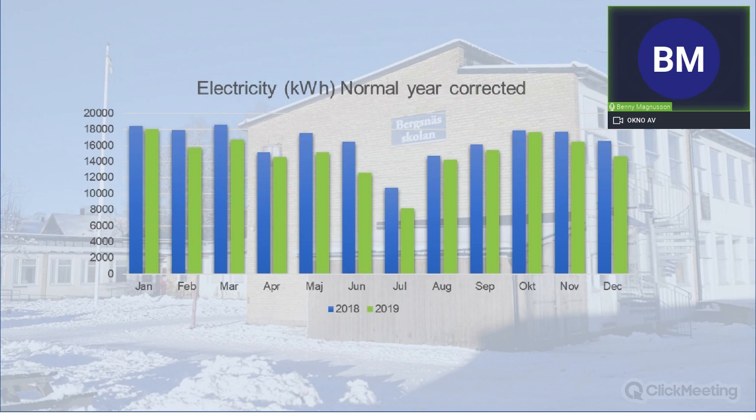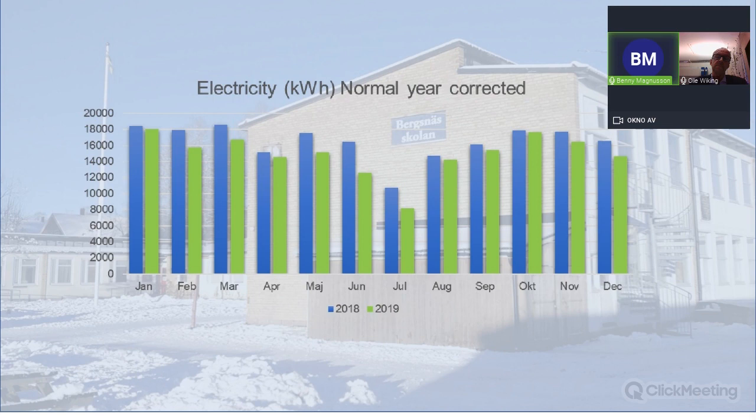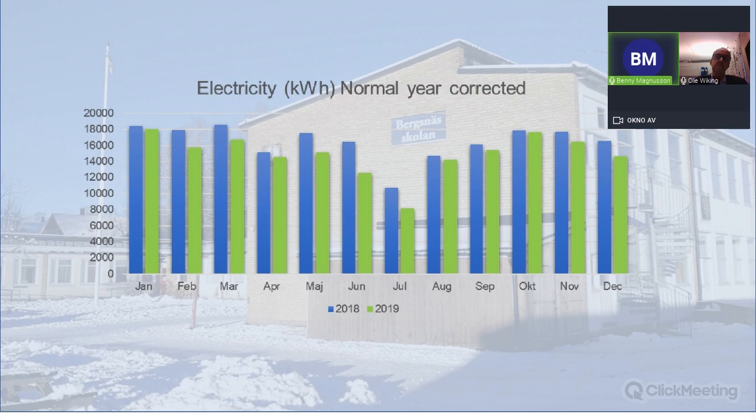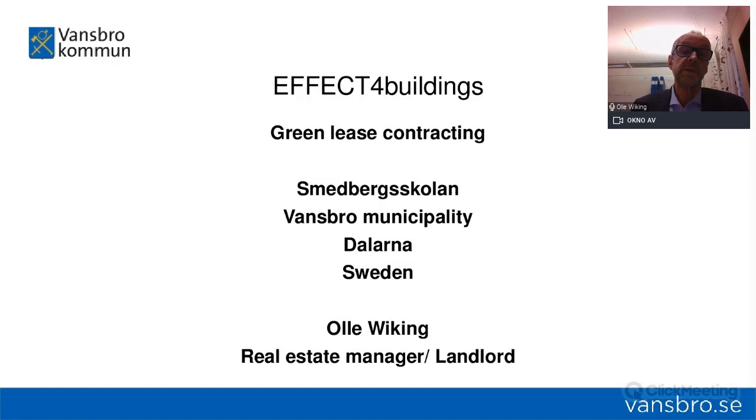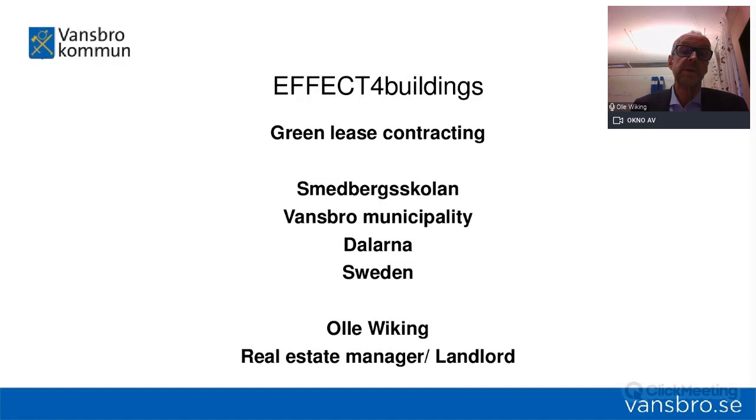I'm going to hand the floor to Olle Viking from the municipality of Vansbro, who will talk about their case in Vansbro. Hello, my name is Olle Viking and I work as a real estate manager and landlord in Vansbro. Our project in Effect for Buildings is Green Lease contracting, as with the others. Our project was at the school Smedbergskolan. Vansbro municipality is a small one — about 7,000 inhabitants in Dalarna, Sweden.